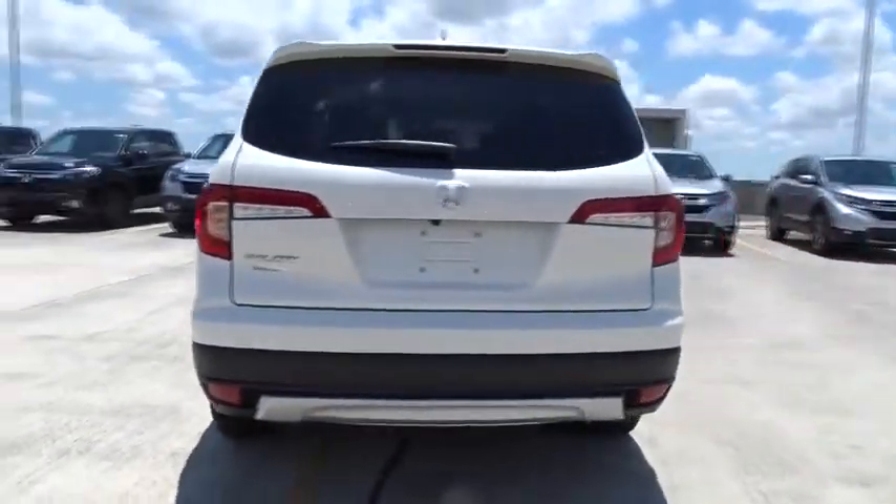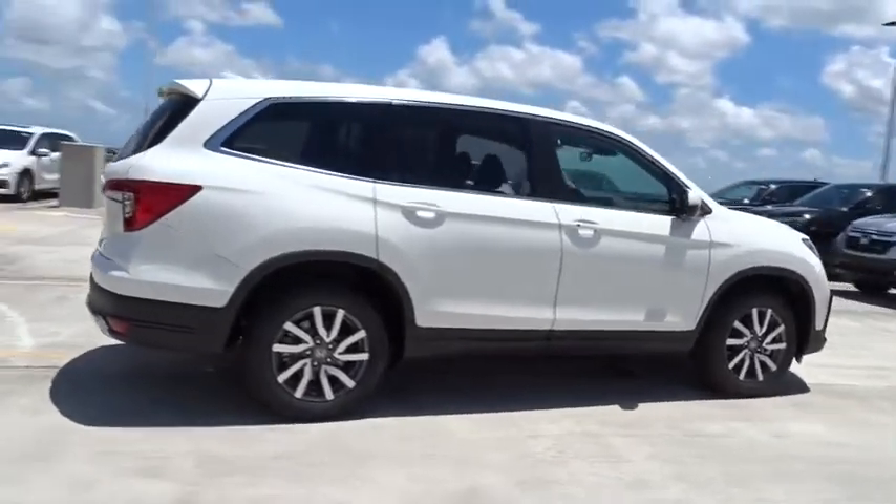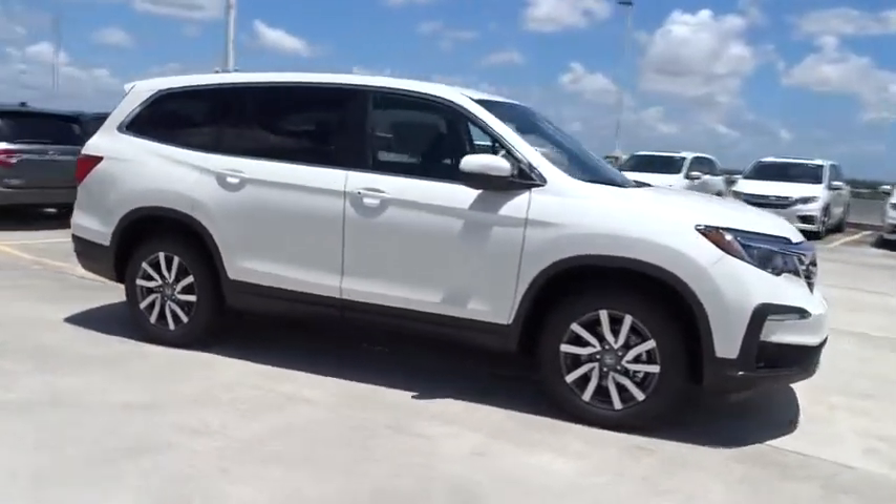Here are some of this vehicle's great options: remote engine start, traction control, stability control, Bluetooth, automatic transmission, front wheel drive.